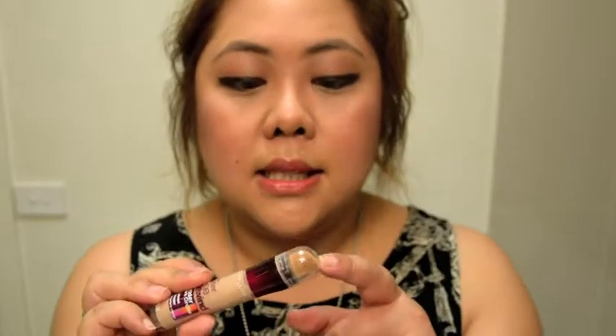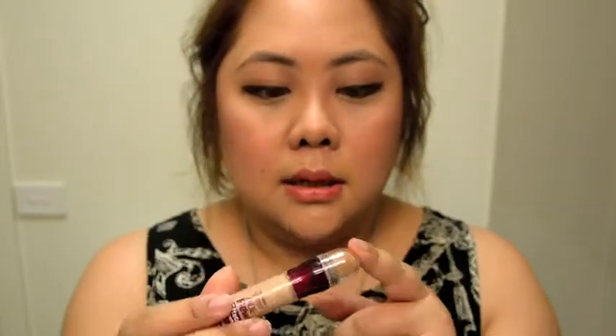I also purchased this Maybelline Instant Age Rewind Erasing Dark Circles Treatment Concealer. I've seen quite a lot of reviews on YouTube so I thought I'd give it a go, and it's actually pretty good. I love that it has a little pad brush at the end, so it's really easy to distribute the concealer. The color is pretty good and it kind of matches my skin, so that one's pretty good.